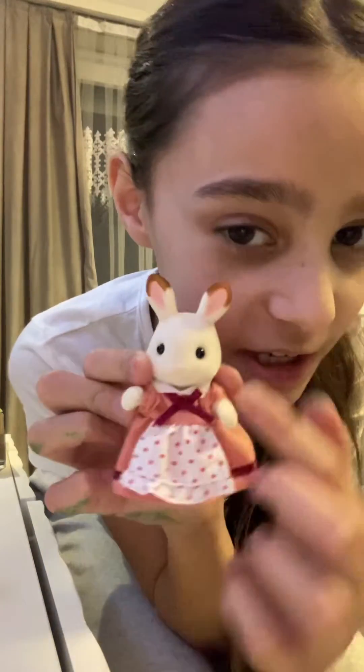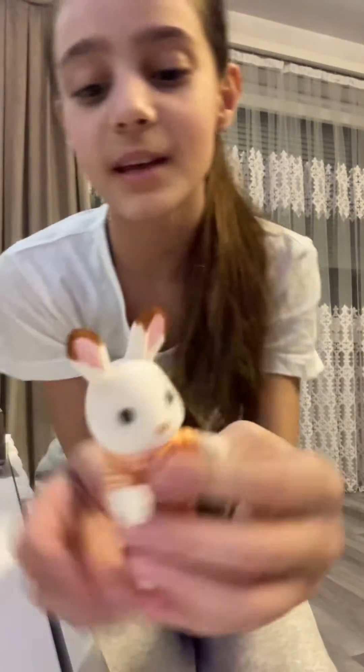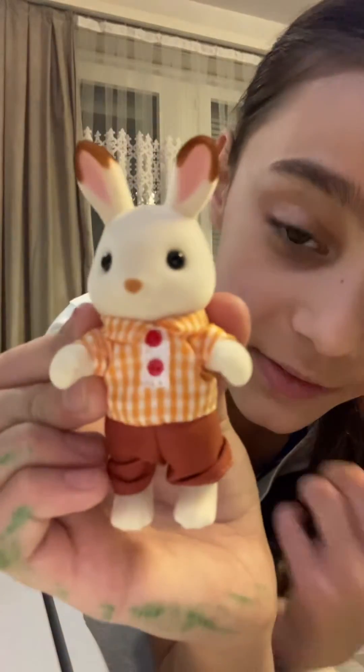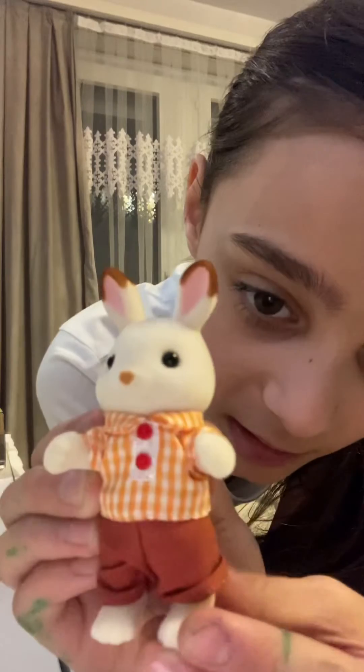First is always mom — the mom has a pretty pink dress with red dots, she has brown and white ears with pink, and she's so cute. This is my first time touching them and these are so soft! And then we have the dad — he has the same ears as the whole family, two red dots, some pants, and he's also really soft. All of them are so soft. And those are the parents.